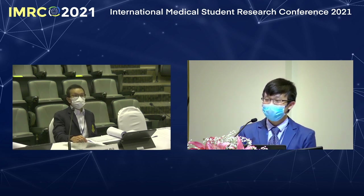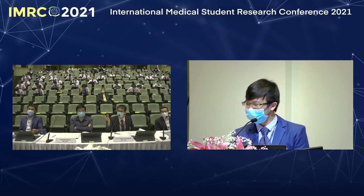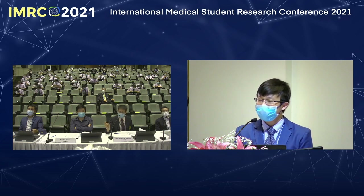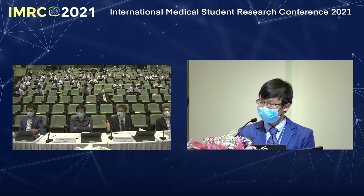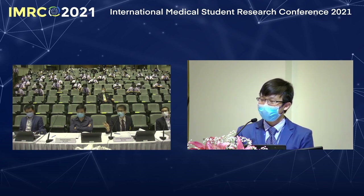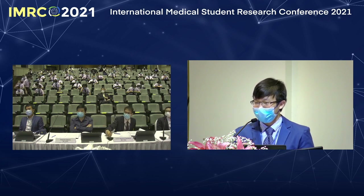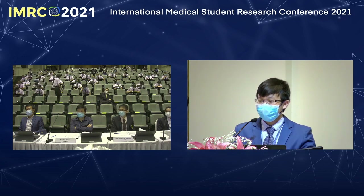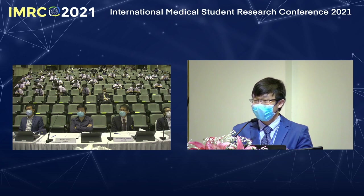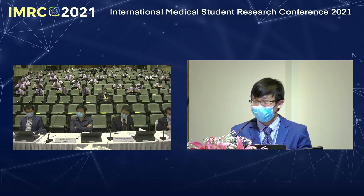For the magenta staining that you use to evaluate mucus production—do you have any internal control in that picture? Specifically, do you have a washing step? If you wash too much, the magenta may be lost—how do you ensure that is a real result? Because we perform all conditions at the same time with the same washing step, it serves as an internal control. The control and treatment are washed together in the same 96-well plate.